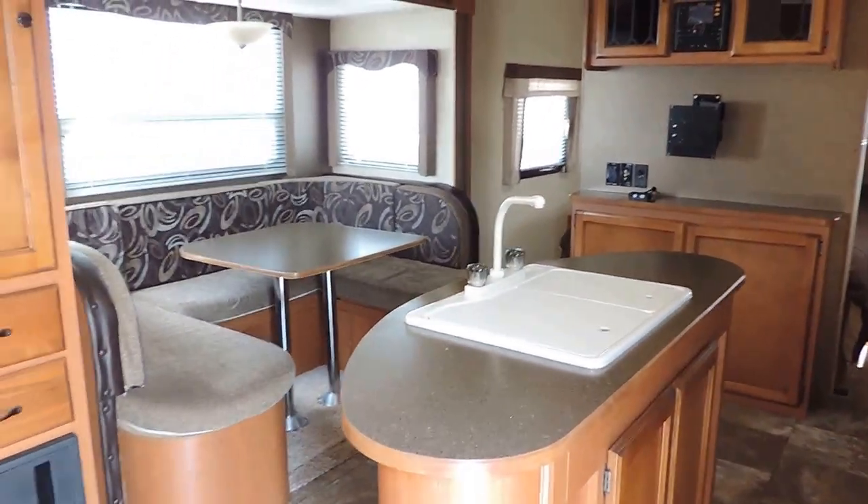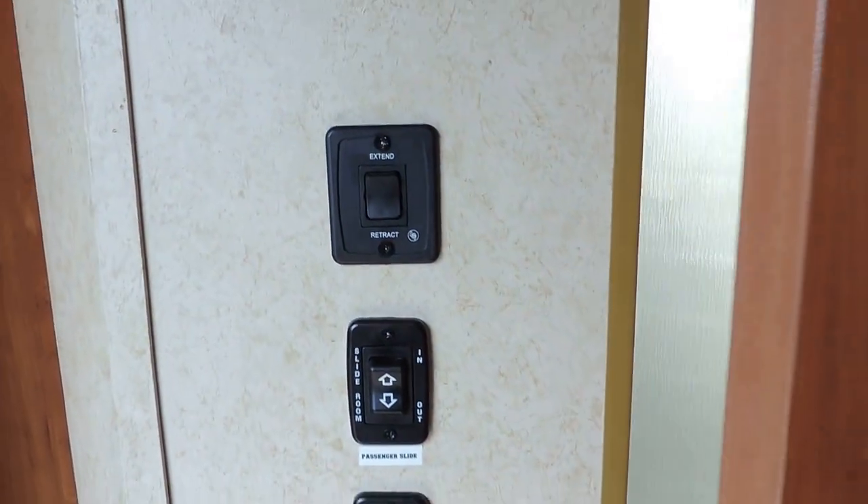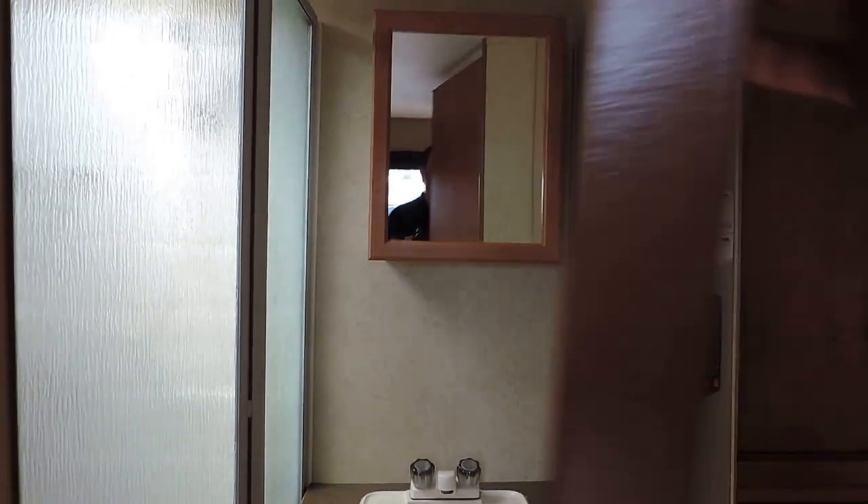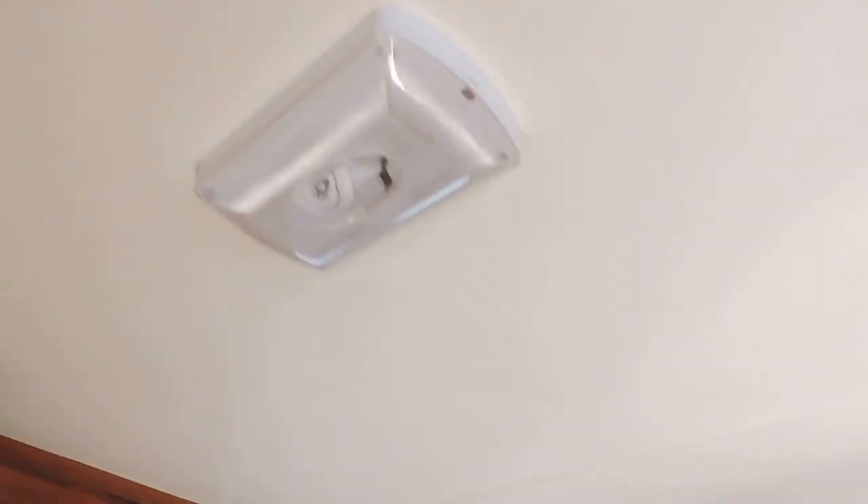As soon as you walk in, there's a closed closet on the left in the back. The slide-out, electric awning, and light switches are here. There's a door to the restroom with a cabinet, sink, and medicine cabinet. It features a huge corner glass shower, foot-flush stool with a skylight, and all lights in this unit are LEDs.